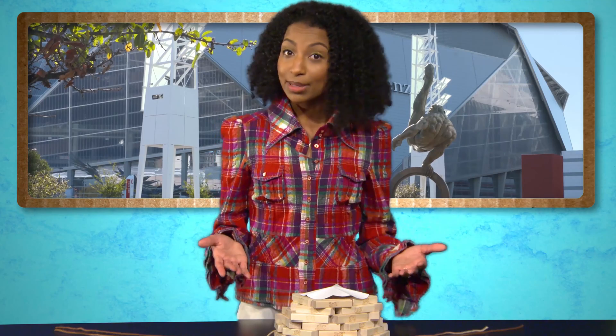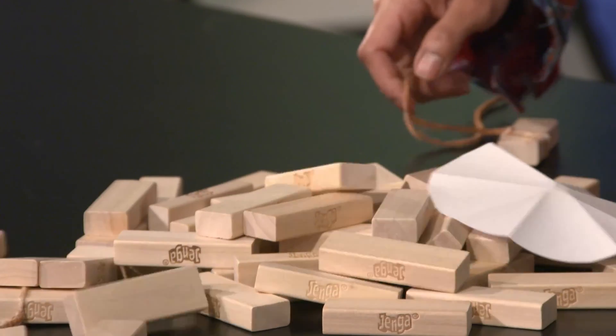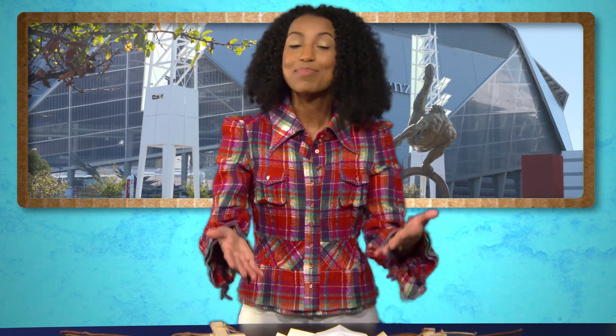Want to create a demolition in your classroom? Using stacked blocks like these, you can strategically tie strings to weight-bearing blocks. Pull the strings quickly at the same time, and just like that, the building has crumbled. For more fun activities and resources on demolitions, head over to gpb.org.